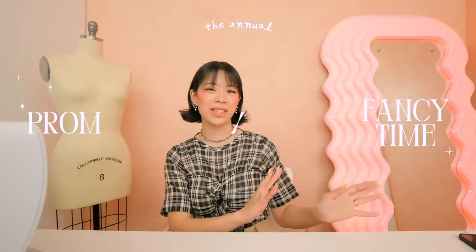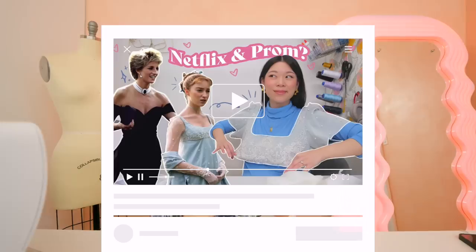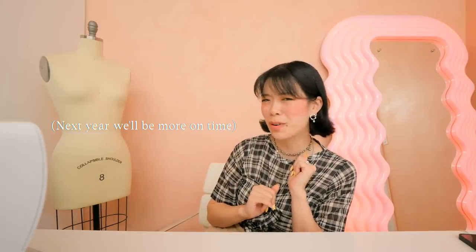With great pleasure, I'm here to announce it is time for our annual prom slash fancy time video. I know a very small chunk of you are actually interested or going to prom, but I know there's a much bigger group of you, myself included, that just likes fancy things. We have done fancy accessories, fancy Netflix inspired looks. I really like doing this at this time of year, so tune in next year, same time roughly.